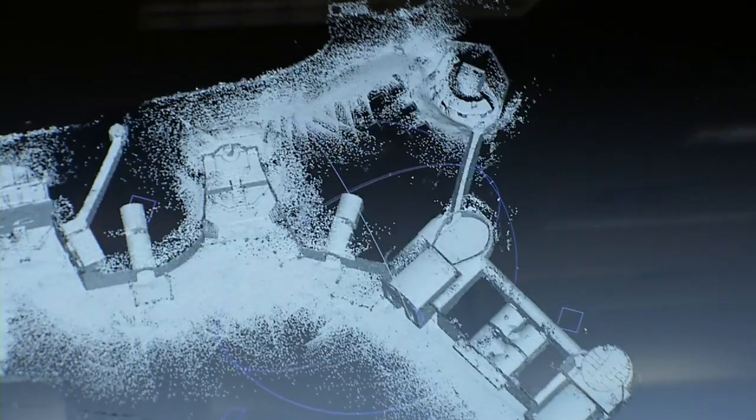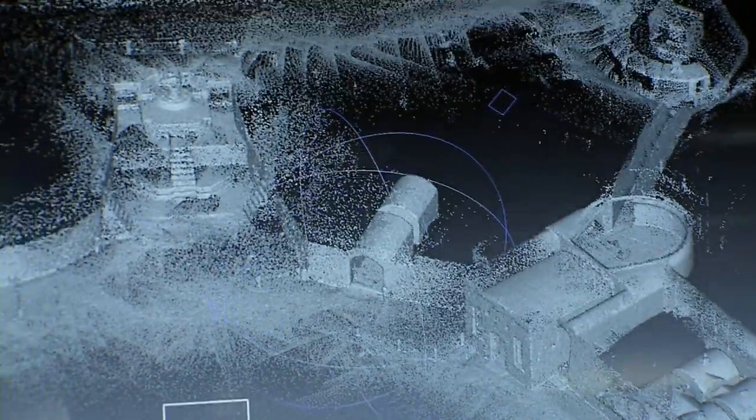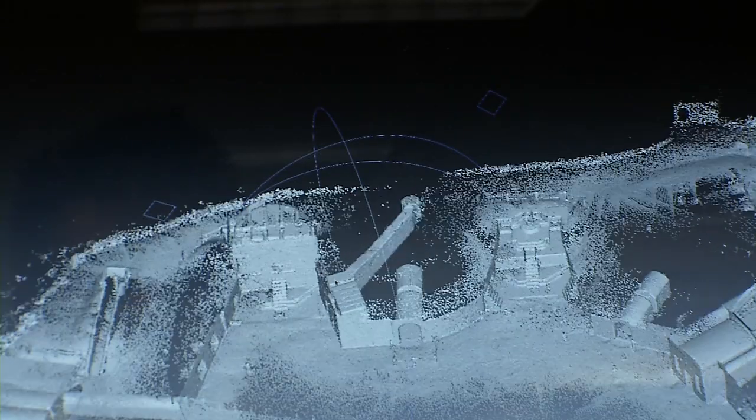And if we're to preserve these buildings — not just for next year but for the next 50 years or the next 100 years — we have to be able to understand what's happening to the site. It's a huge archive of 3D points, so you can go through and cut sections, you can cut plans, you can take the roof off and see what it's like inside. You can see what the surfaces look like, you can see the cracks in the walls, you can see where the holes in the floors are.